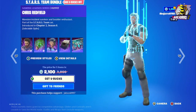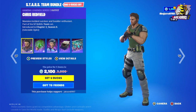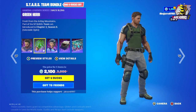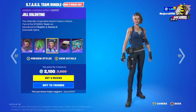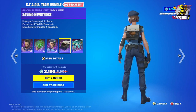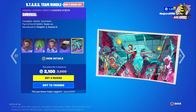Now let's take a look at the Starz theme bundle — we have Resident Evil here. We have Chris Redfield in two different styles, along with the Green Herb Bagling. Jill Valentine is also available in two different styles. This is the Saving Keystroke Back Bling and the Survival loading screen. The price for this bundle is 2,100 V-Bucks.